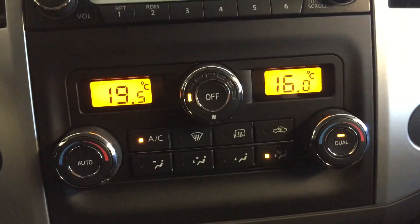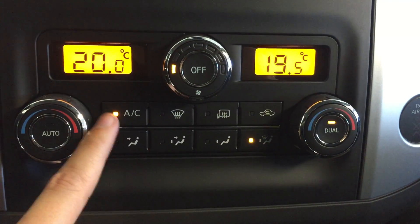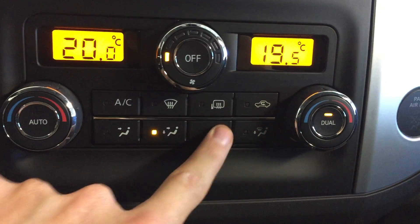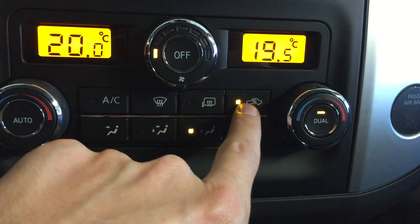Below that we've got dual zone climate control — temperature for the driver's side and passenger side — AC, different fan modes, defrost, heated mirrors, and recirculation.